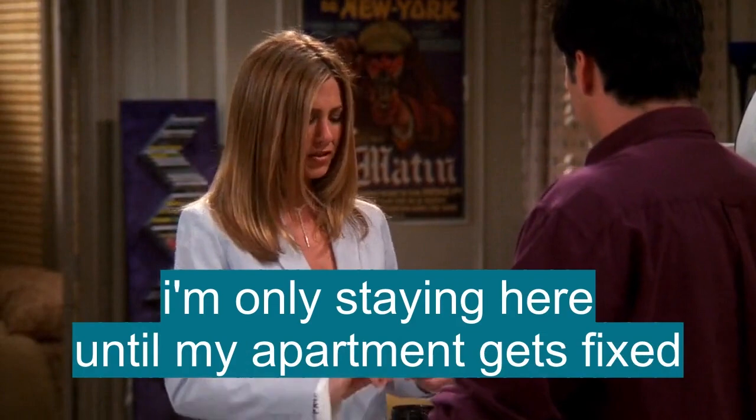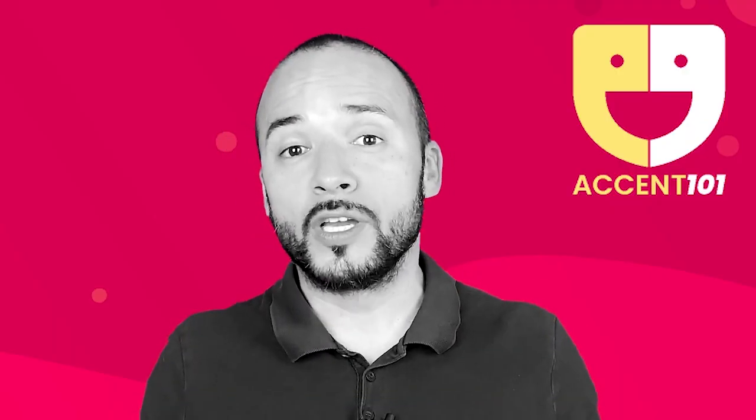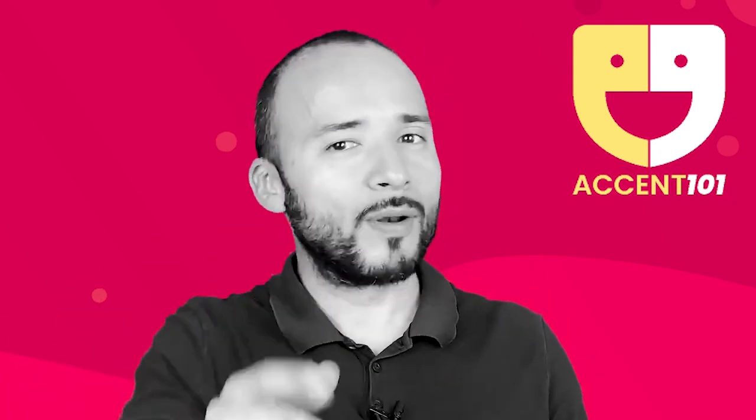I'm only staying here until my apartment gets fixed. Take the test at accent101.com to find out si sabes inglés o hablas inglés.